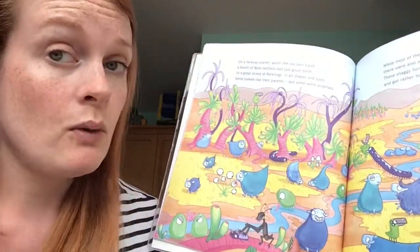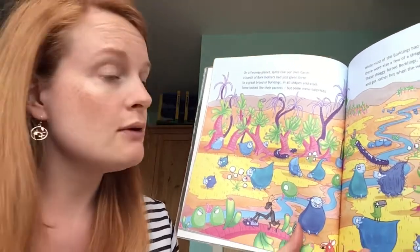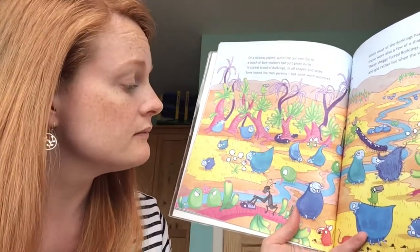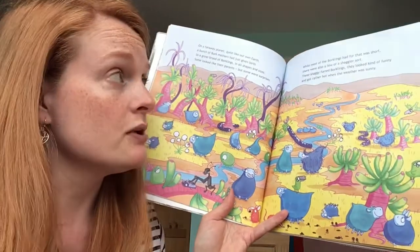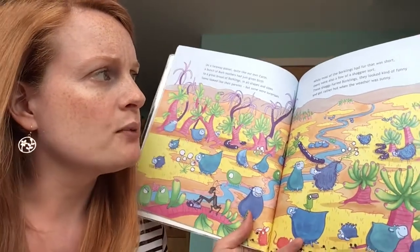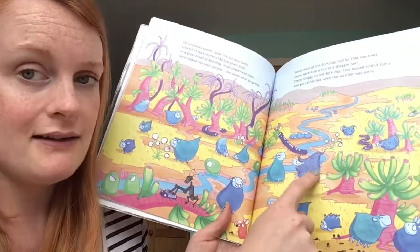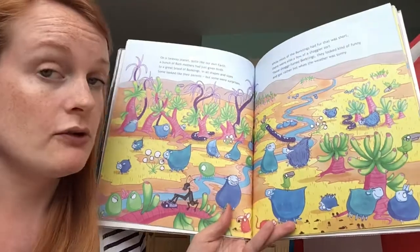On a far away planet quite like our own, a bunch of bork mothers had just given birth to a great brood of borklings, all shapes and sizes — some looked like their parents but some were surprises. While most of the borklings had fur that was short, there were also a few of a shaggier sort. These shaggy furred borklings looked kind of funny and got rather hot when the weather was sunny — most of them have got short hair but nick here has big shaggy fur.